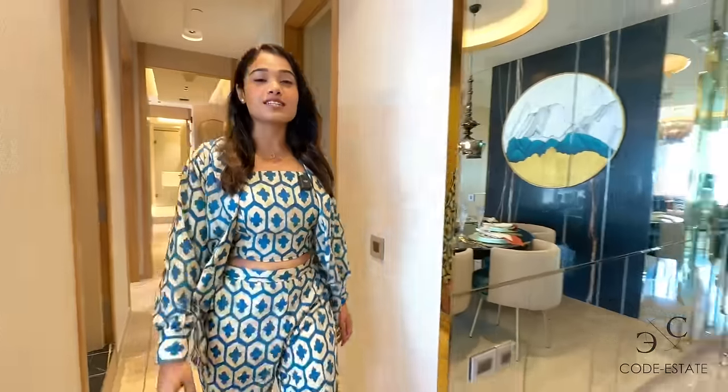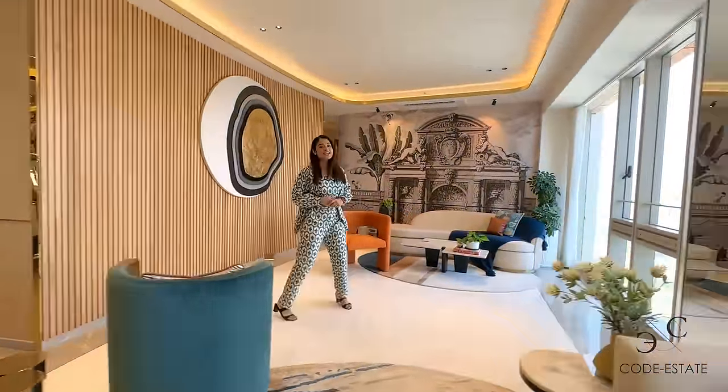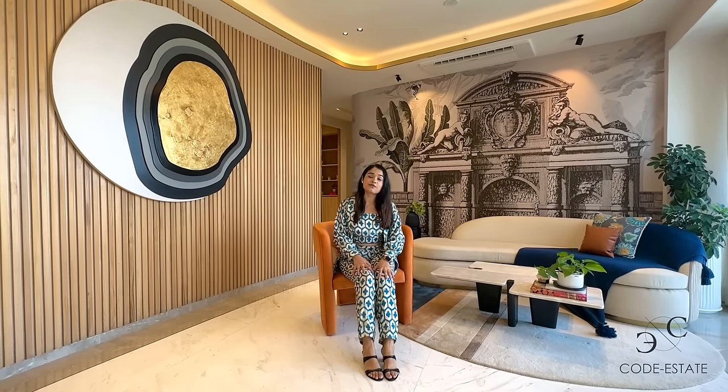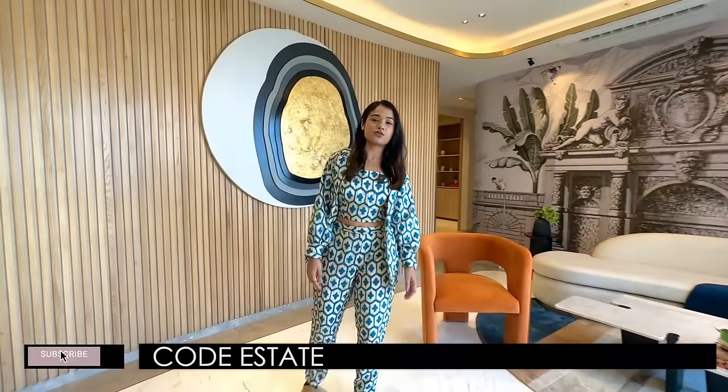So this was your 2250 square feet carpet area, 4.5 BHK bespoke residence of Adrena, waiting for a new owner. If you want to upgrade your life, then this is the project for you, where the best just got better. To inquire more about this property, you can get in touch with Code Estate. More details are also in the description box below. I'm your host Simran Gupta — see you next time. Don't forget to hit the subscribe icon of Code Estate's official YouTube channel, and follow us on Facebook and Instagram at code underscore estate.